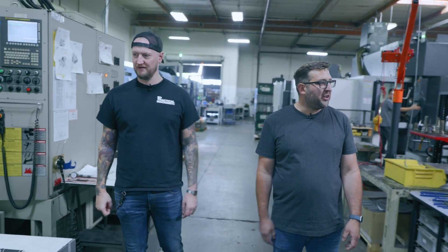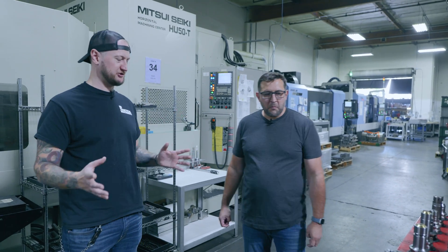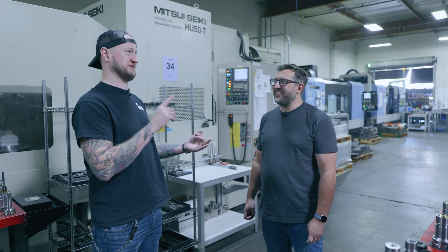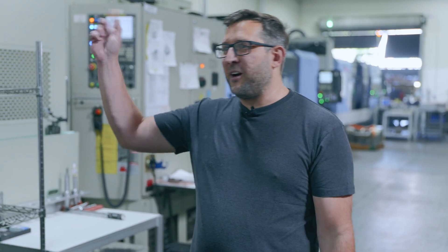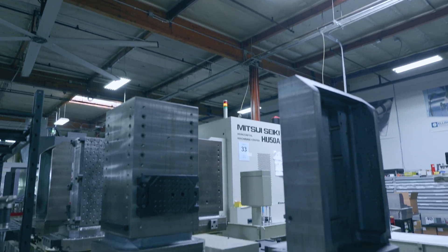How did you get interested in Mitsui Seiki — it's a brand I've heard of but couldn't tell you exactly what they make. We got familiar through a friend — my business partner was talking to them and got to experience one. Then a machine dealer said, hey, we have two of these, are you guys interested? They were down in Long Beach and needed to move them, so we got them for a good price. And you can see there's a full tombstone pallet pool for that machine.